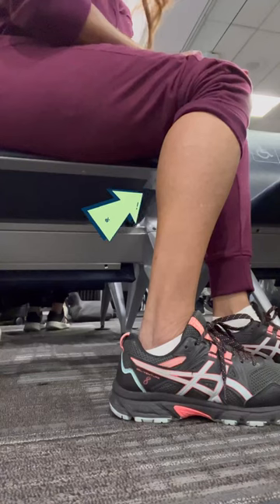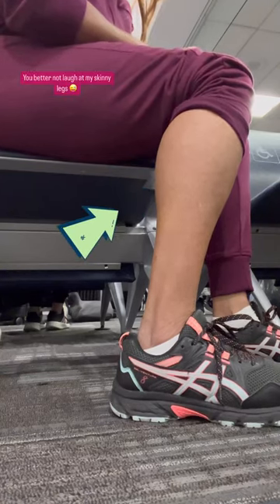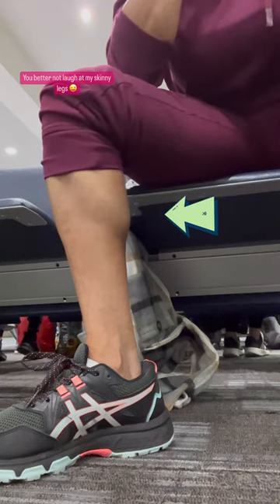Blood clots are nothing to play with, so when I'm on a plane or on a long trip, I make sure that I am moving constantly. That helps to let the blood flow move, either going to the restroom or just getting something from the overhead bin.